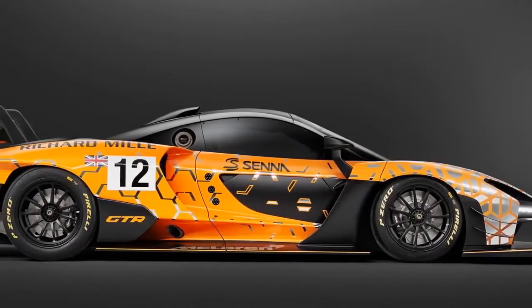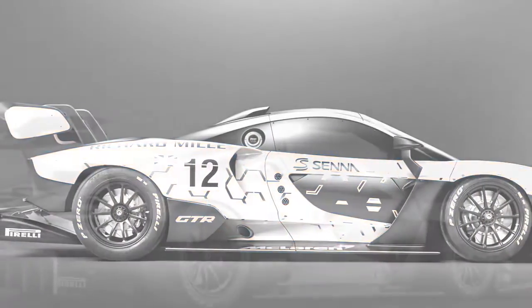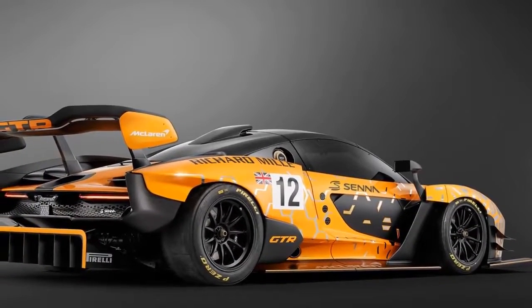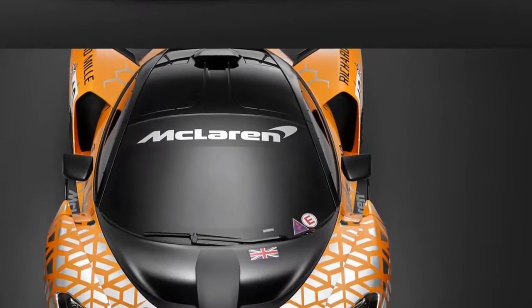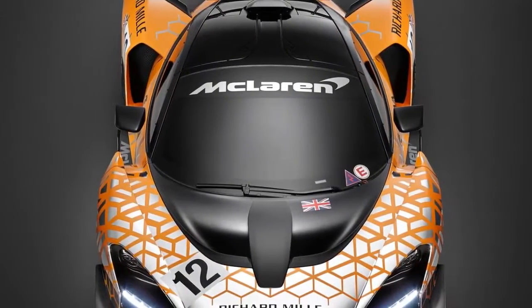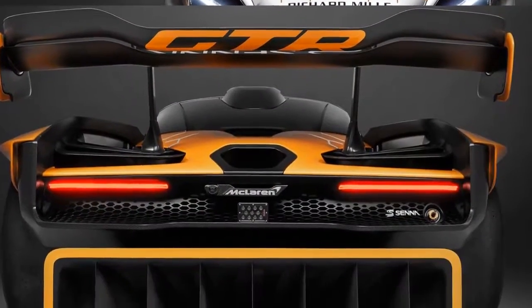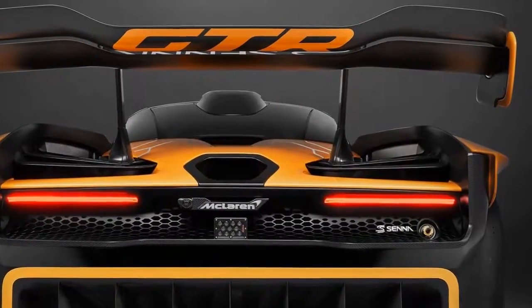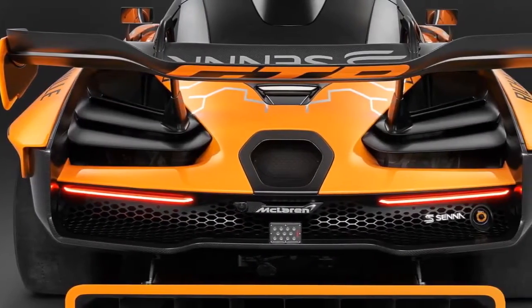The McLaren Senna was designed from the outset with the full spectrum of road and track requirements in mind, so developing a GTR version is within the scope of the original project, explained McLaren Automotive Design Engineering Director Dan Perry Williams. The McLaren Senna GTR concept unveiled in Geneva is not the finished article but it does give a clear indication of our thinking for the car, which promises to be the most extreme and exciting McLaren to drive for many years, if not ever.